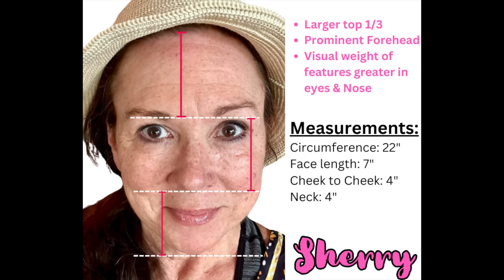Next we have Sherry, our topper and long hair specialist. Her ratio is much like mine — she has a larger top third and a prominent forehead. The visual weight of her features is greatest in her eyes and nose. Her face length is 7 inches and cheek-to-cheek is 4 inches. V's face is also 7 inches in length, with a cheek-to-cheek of 5 inches.